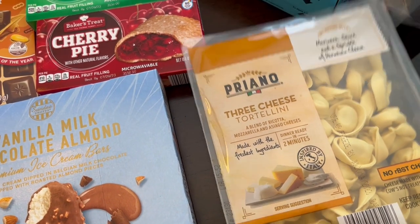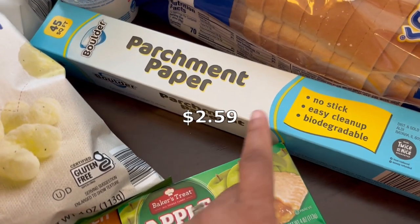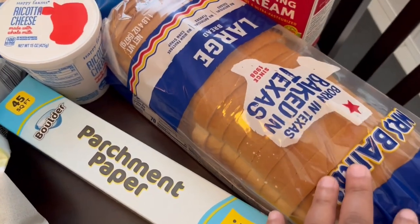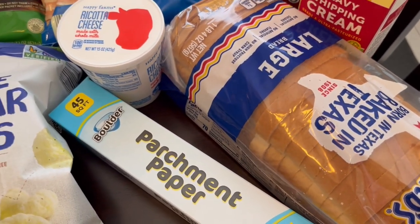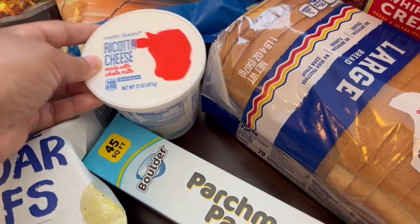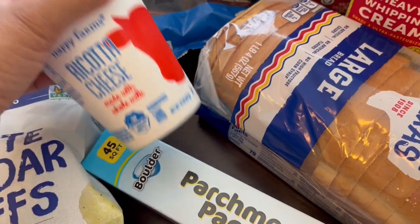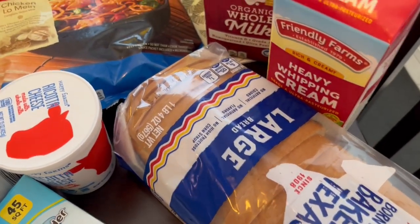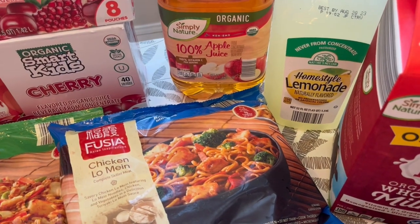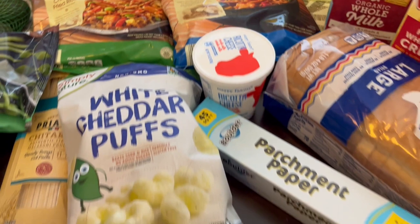I grabbed parchment paper — I was almost out and I've never seen it at Aldi before. I grabbed a loaf of white bread just for sandwiches and grilled cheese. I grabbed some ricotta cheese for a recipe I want to try — every time I think about making it I realize I don't have the ricotta. I also grabbed some heavy whipping cream, some milk for my son, and this lemonade for my husband — he really likes it.